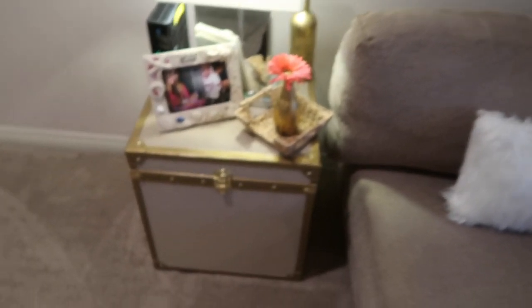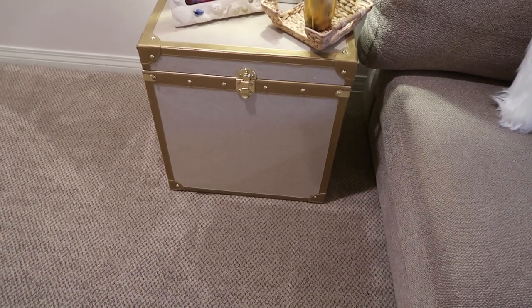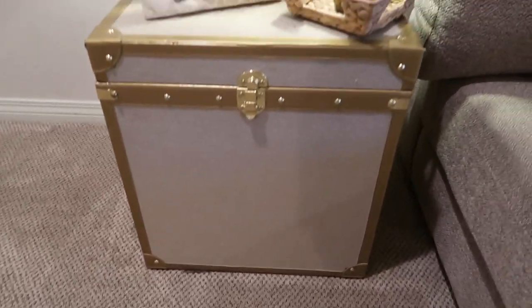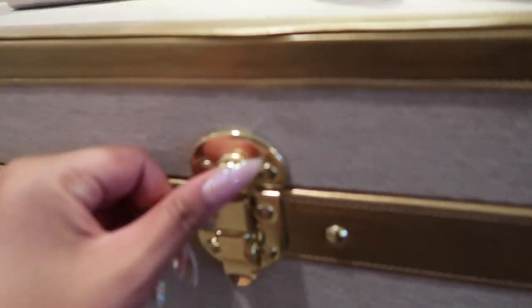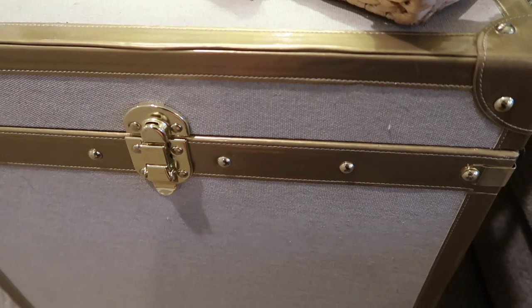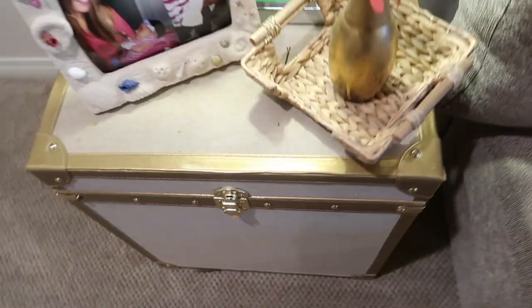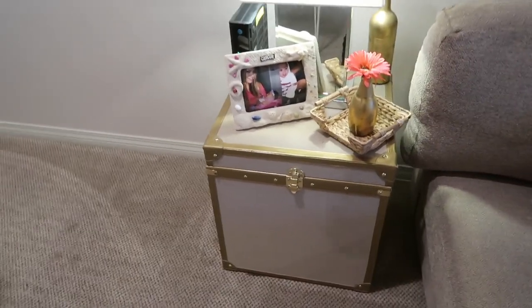That's one of the things I don't know where it's from, but it's really cute — it opens up. I don't even think it's locked, but I use it as my nightstand. It was actually in one of the rooms downstairs, but we basically switched around everything.